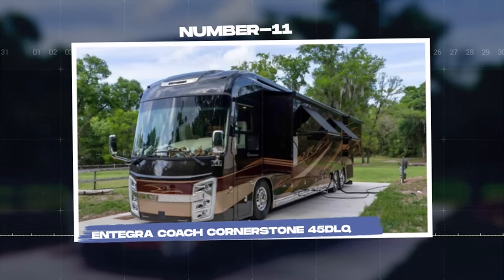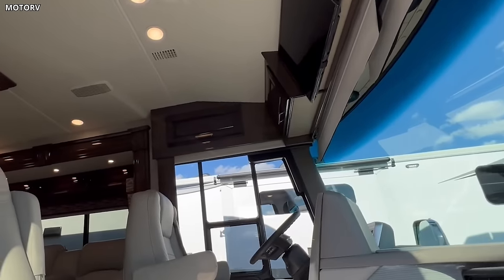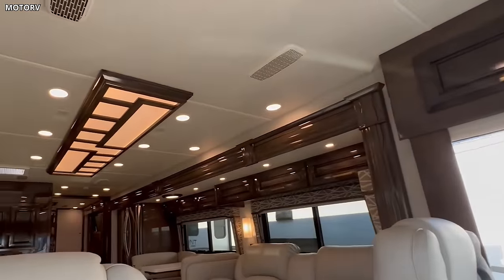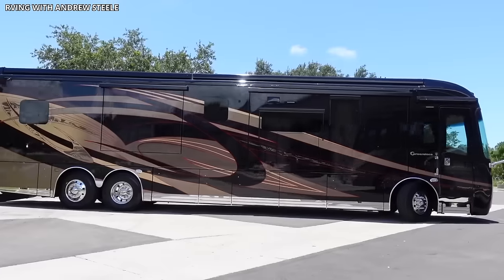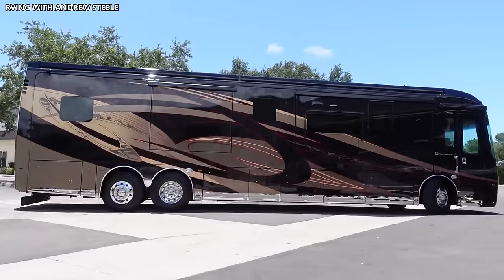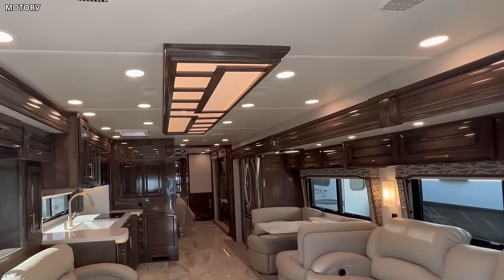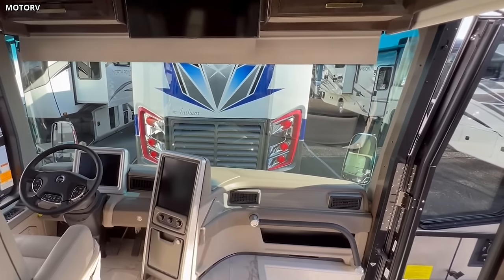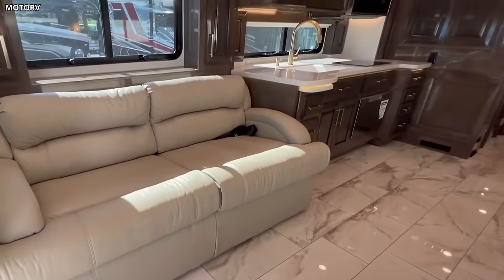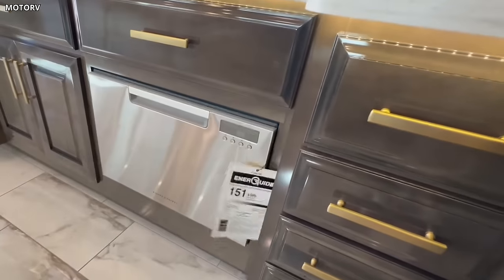Number 11: Integra Coach Cornerstone 45 DLQ. The Integra Coach Cornerstone 45 DLQ is the embodiment of luxury and innovation in motorhome design, known for its distinctive style, high-quality construction, and advanced features. The Cornerstone's striking exterior design is both aesthetically pleasing and functional, with reinforced structure, full-body paint, and underbelly LED lighting giving the vehicle a robust and stylish look. The interior is an oasis of luxury, with a heated porcelain tile floor, hand-laid high-gloss porcelain tiles, and a fireplace. The kitchen is equipped with high-end appliances and quartz countertops, providing a delightful space for cooking and dining.